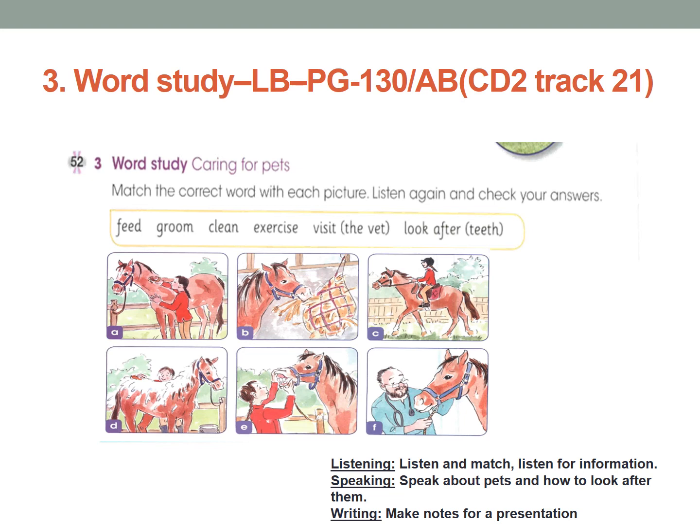I can give you an example: in picture A, what is she doing? Groom — very good. So you can write 'groom' above picture A. What about picture B — what is she doing? Feed — that's right. You can write 'feed' here. Try to write the rest by yourself, and once you finish, check your answer in the next slide.